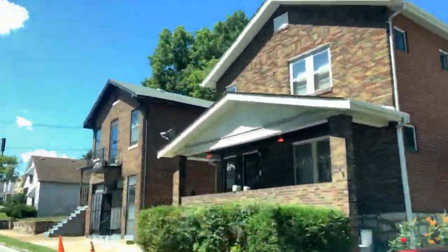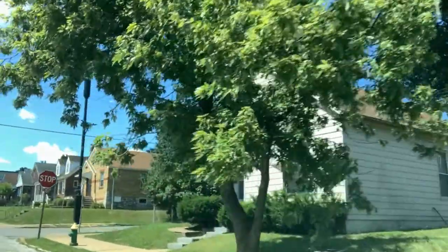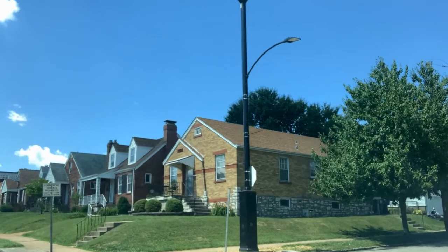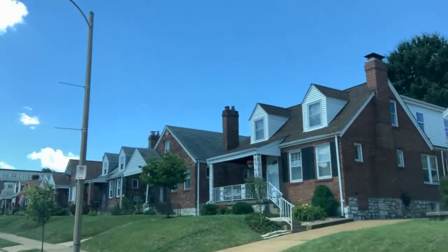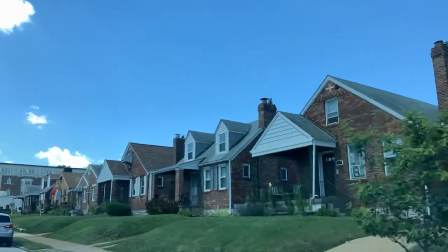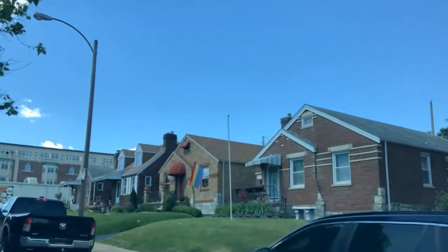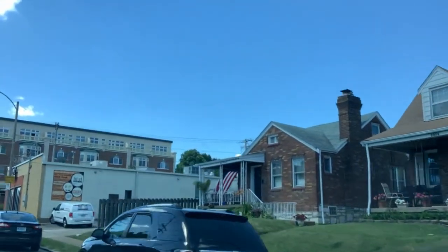Dogtown has a very good mix of housing. There are lots of single-family houses for sale. There are also lots of single-family houses to rent. There's a good rental community here if you are looking for something to rent. Maybe if you're moving to town and you're not sure about where you want to live yet, Dogtown would be a good option. It's very centrally located, and there are lots of good rental opportunities in the neighborhood as well.